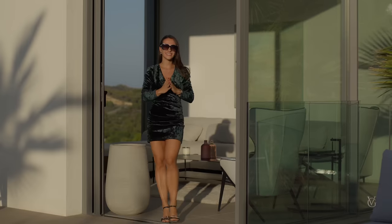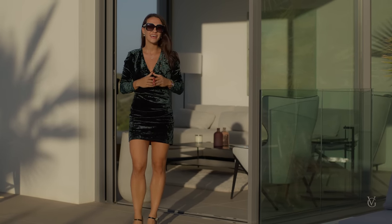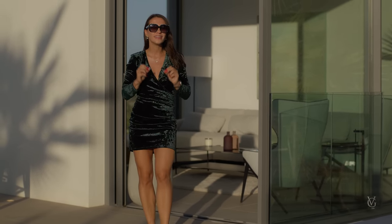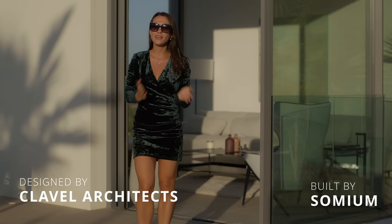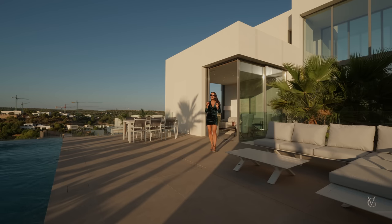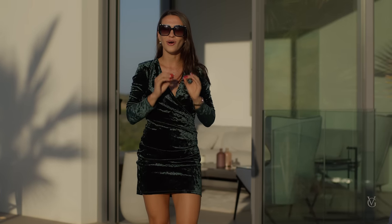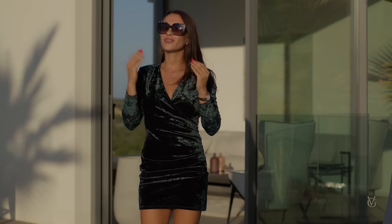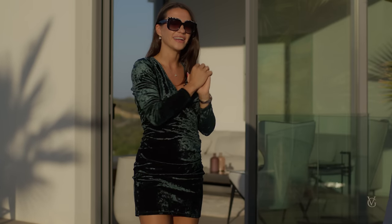Hello everybody, Victoria here. Welcome to another episode, and to Las Colinas, where today we're about to tour this modern brand new villa designed by Clever Architects and built by Somium. This property is amazing — it has its own private glass pool, futuristic design, incredible interiors, golf and sea views, and all that with a touch of the Mediterranean sun. We've got a really good episode ahead, so let's go have a look inside.